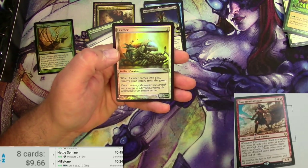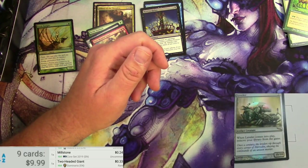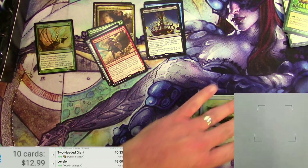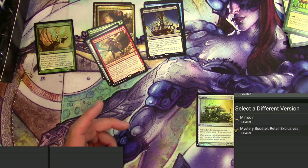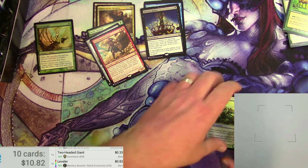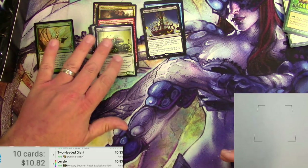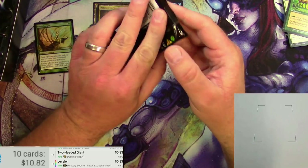Three bucks for the regular Leveler version. The Mystery Booster retail exclusive foil is only 83 cents. You can see the difference would be huge — the original foil would probably be worth quite a bit. Moving right along.